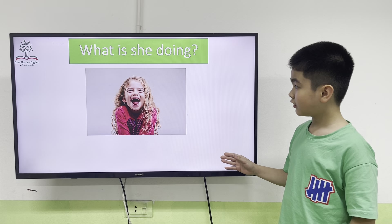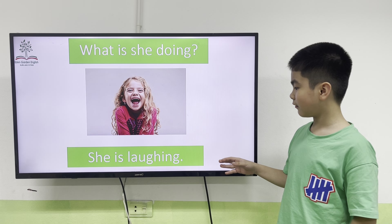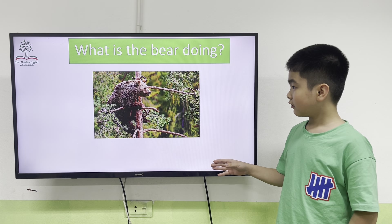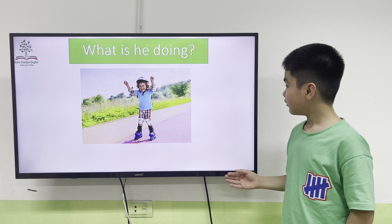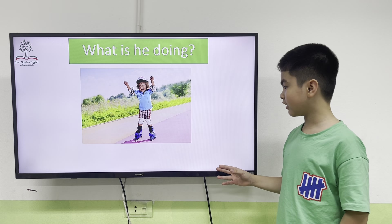What is she doing? Nothing. What is the bear doing? Climbing. What is he doing? Skating. He is skating.